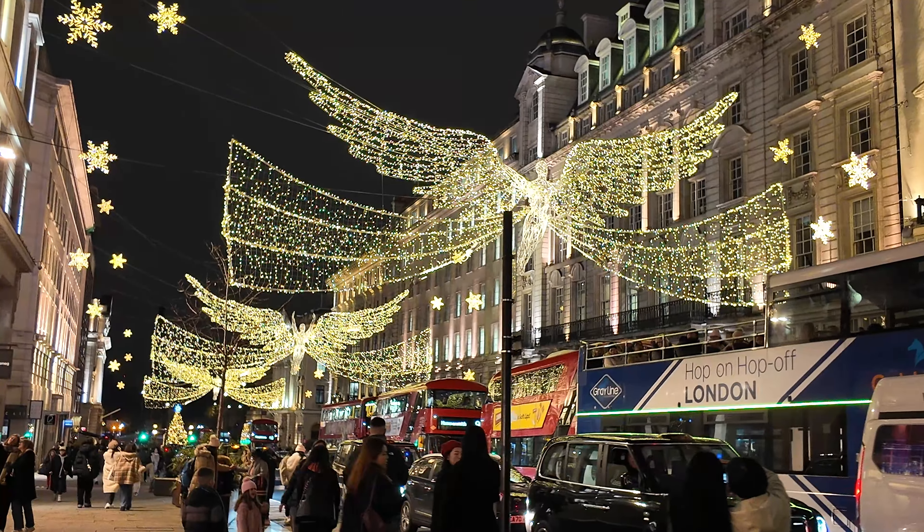Let's stay on the shopping vibe — Bond Street. Luxury shines here. Bond Street's light displays have a sophisticated feel, often inspired by the classic elegance of its high-end stores.